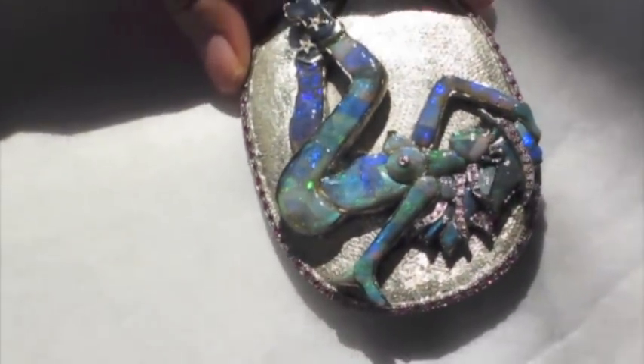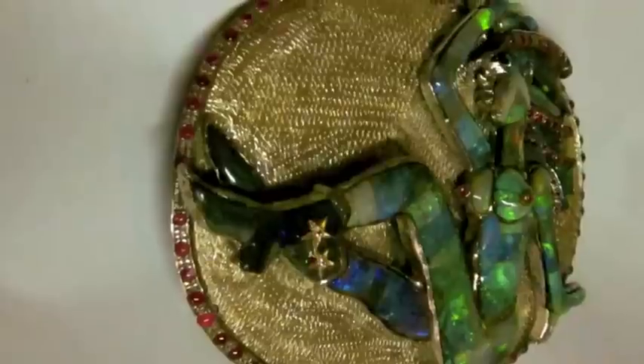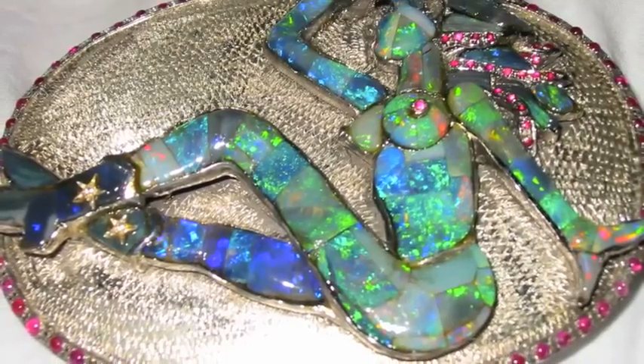This is a one-of-a-kind design. You will not find two jewellery pieces the same at grahamblackopal.com — our unique designs. Handmade.